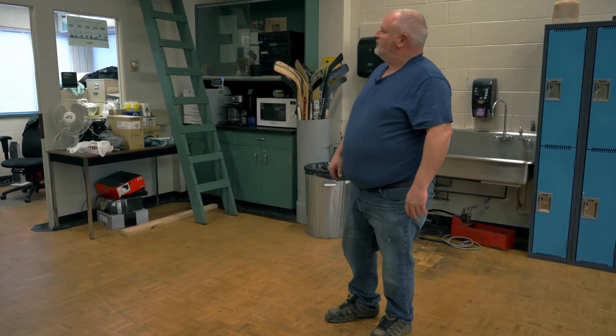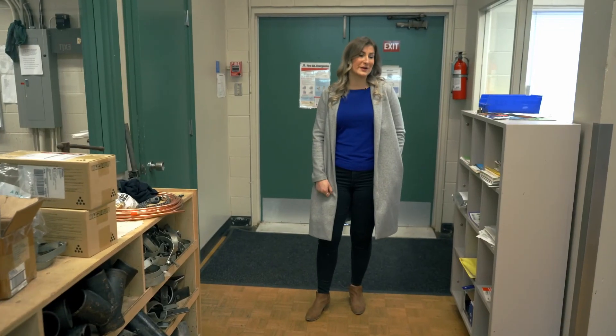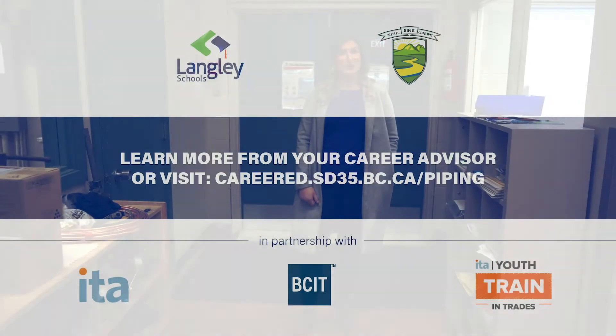Thanks for coming by, Athena. Hope you enjoyed the tour. Thanks so much for showing us around the shop, Dave. Let's go check the next program out.